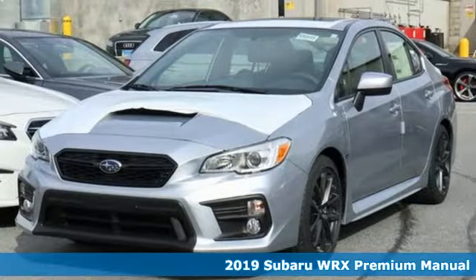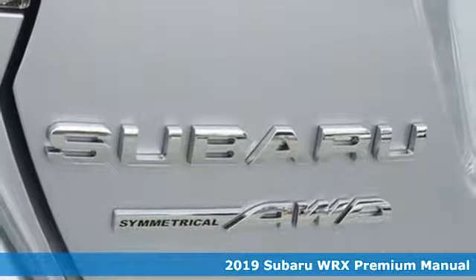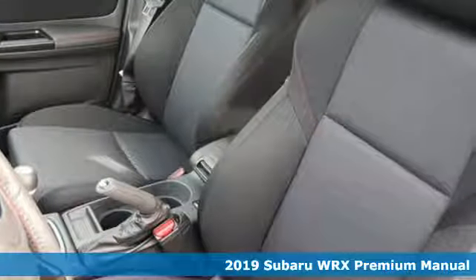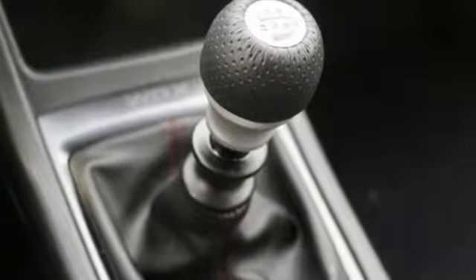It's a new 2019 Subaru WRX. It's got track cred and street cred, offering performance that's also incredibly safe. It comes with the features you need, and better yet, want.